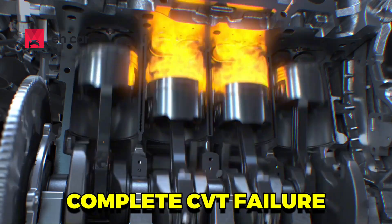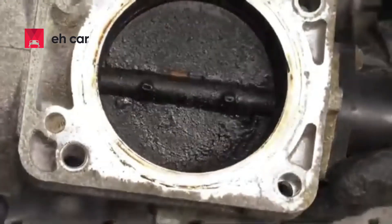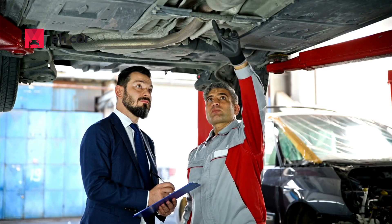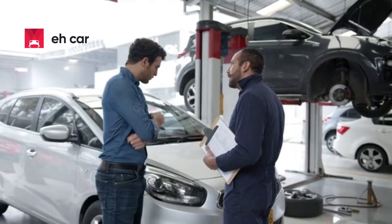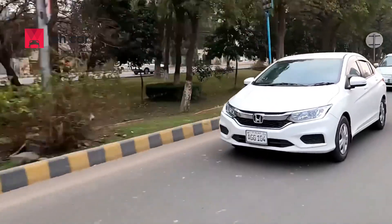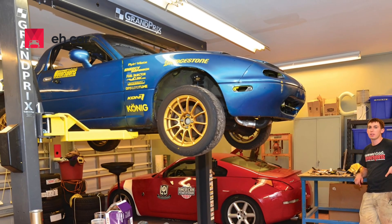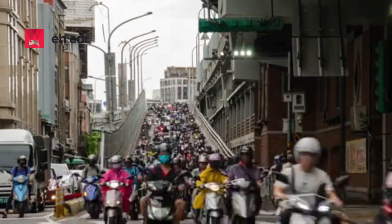Complete CVT failure: in worst-case scenarios, the internal belt fails or the valve body becomes so damaged that the entire transmission needs to be replaced — a repair that often costs $4,000 to $7,000 and isn't always covered by warranty. One 2015 Forrester owner described it as driving on ice with no throttle response before the transmission quit entirely. On forums, you'll see dozens of posts where failure came with no warning, just a sudden loss of drive in traffic.